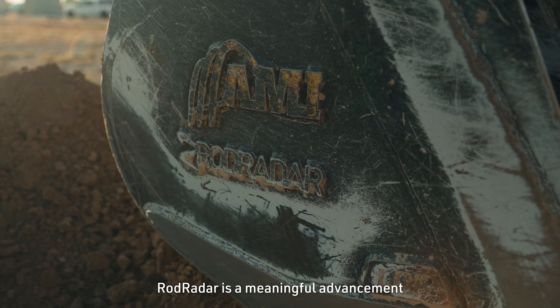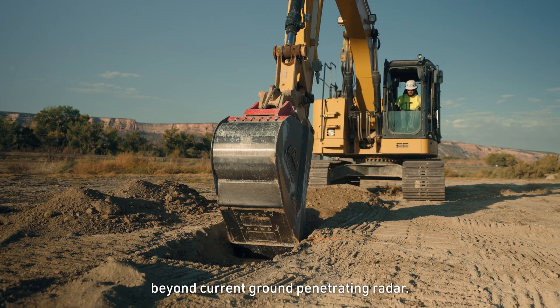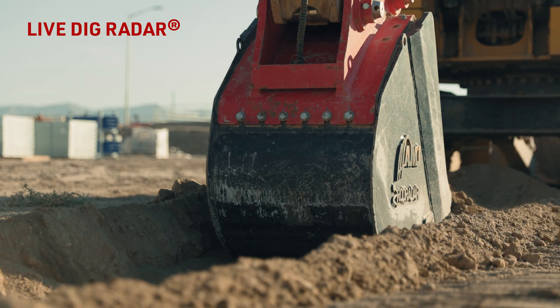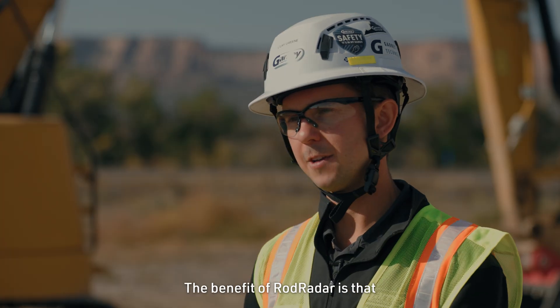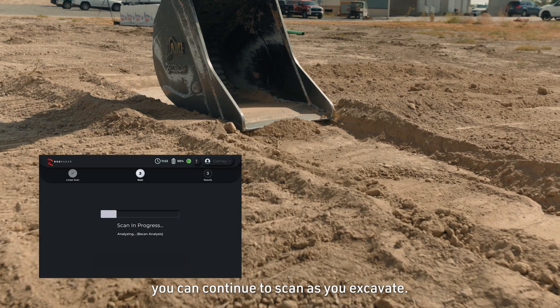So what is Rod Radar? Rod Radar is a meaningful advancement beyond current ground penetrating radar. Rod Radar is ground penetrating radar integrated into an excavator bucket. GPR stays at the surface level prior to Rod Radar. The benefit of Rod Radar is that you can continue to scan as you excavate.